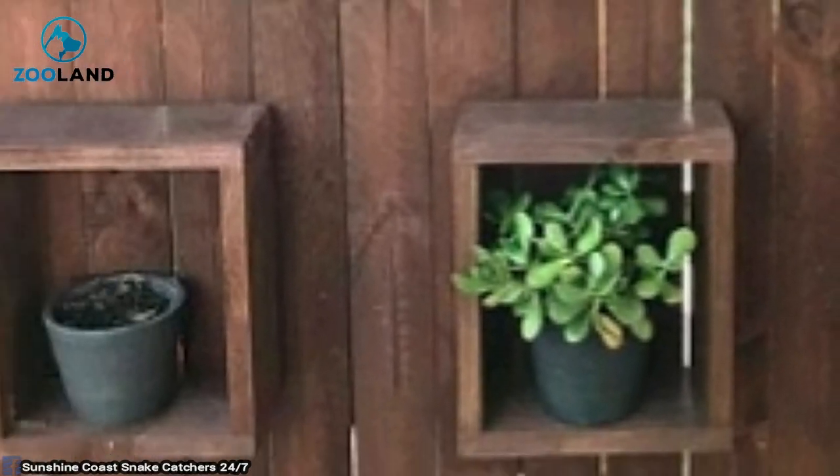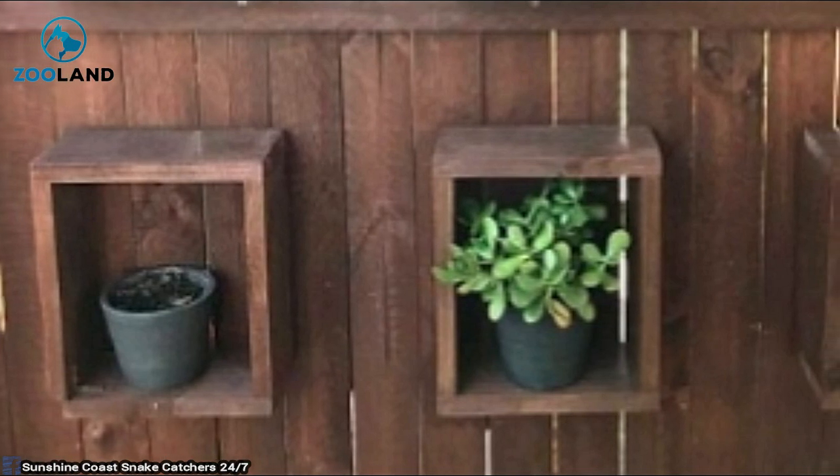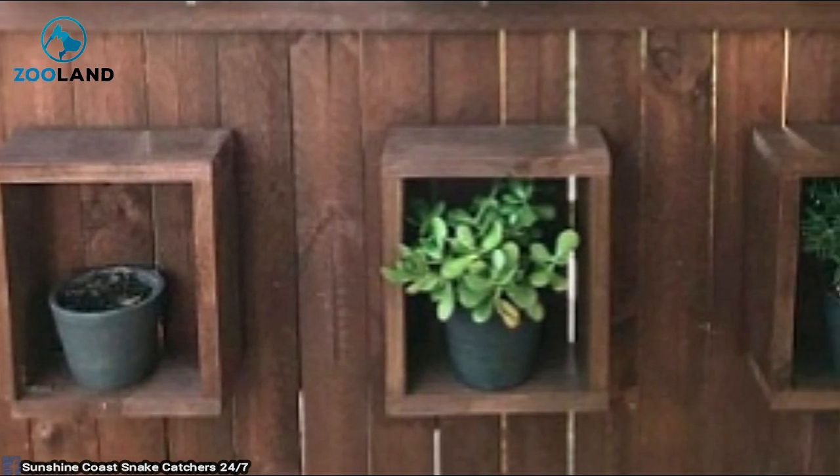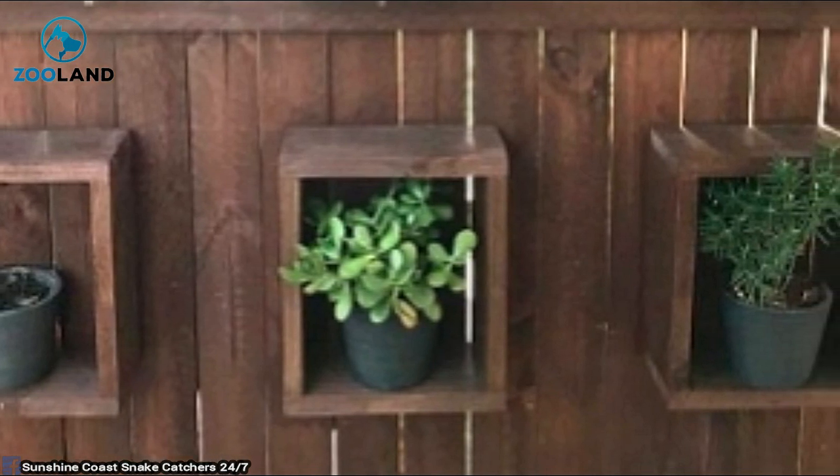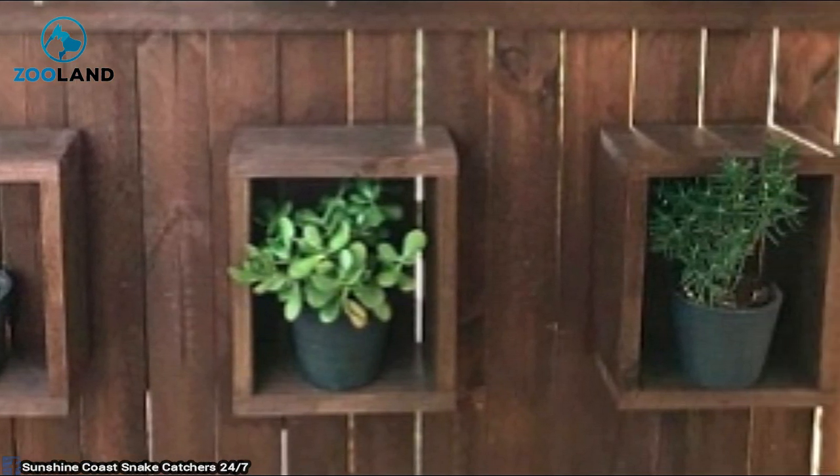Let's take a look at the lower three plants first. You might imagine a snake would nestle itself in lower cubbies since they're much closer to the ground. But you must remember that snakes can scale walls easily. We can rule out these three.